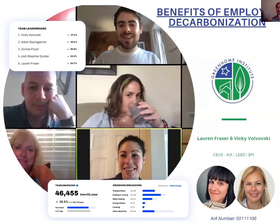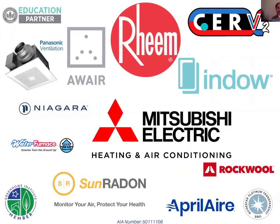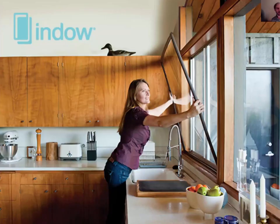Welcome everyone to the Benefits of Employee Decarbonization. This course is brought to you by all of our sponsors who support our work, especially our sponsor Indow Window.